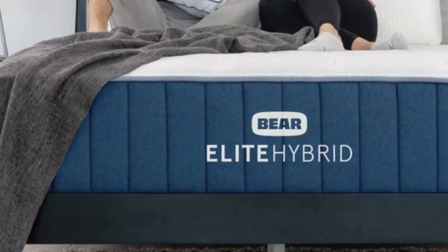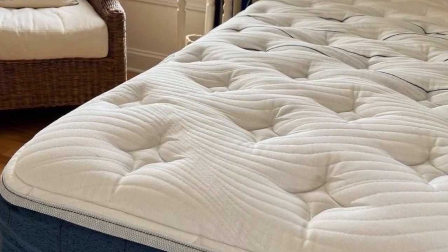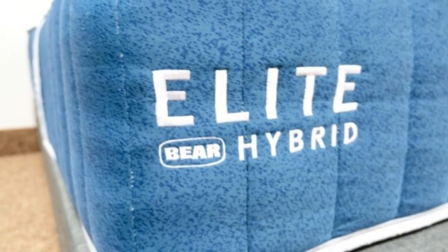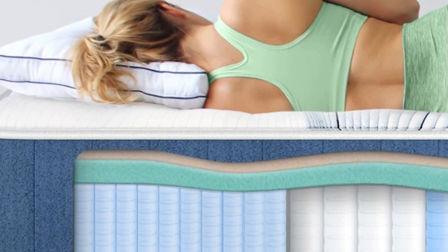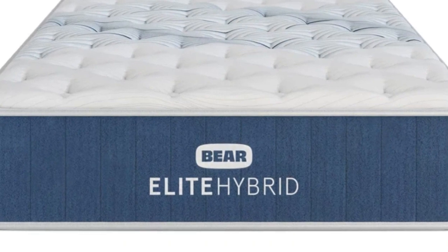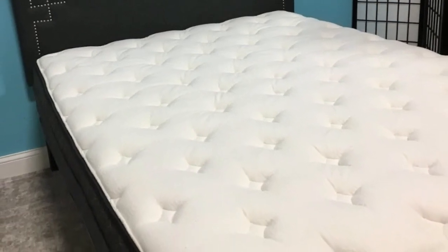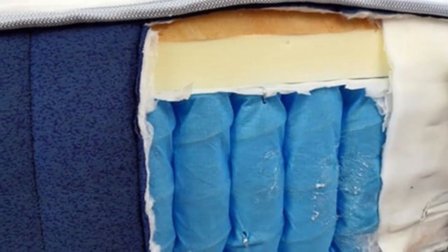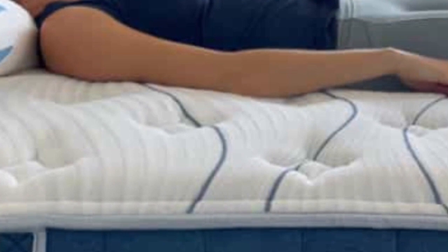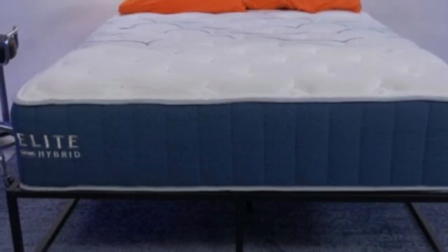How it performed: Bear Elite Hybrid buyers choose from three firmness levels. The Luxury Plush, a medium (5), earned the most favorable ratings from side and back sleepers weighing less than 130 pounds, though it may sink too much for heavier sleepers. The Luxury Firm (6) was most popular among side sleepers weighing 130 to 230 pounds and back sleepers weighing up to 230 pounds — the most balanced of the three, it cushions and supports the body in equal measure. The Firm (8) model provided excellent reinforcement for side sleepers weighing more than 230 pounds, as well as back and stomach sleepers weighing at least 130 pounds.